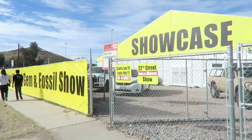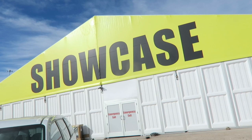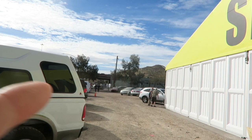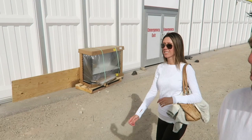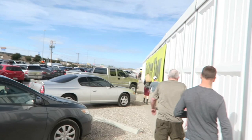Here we are at the 22nd Street Show. This is one of these gigantic tents that you can see from the freeway. There's I-10 up there, and there's A-Mountain — that's an iconic Tucson landmark. This is about the third show we've been to. See the parking lot is completely full. This is probably a busier part of the show because it's the weekend.